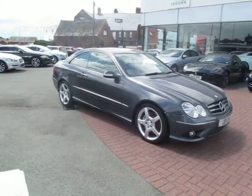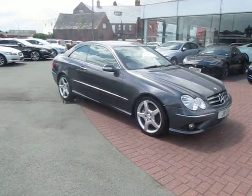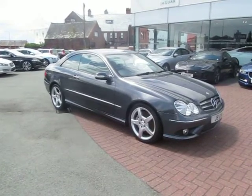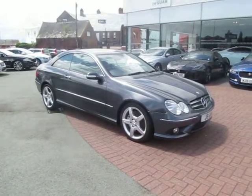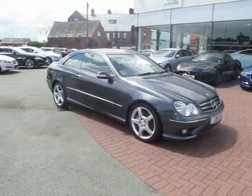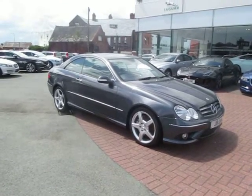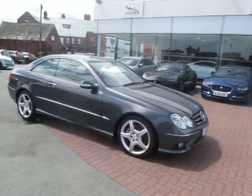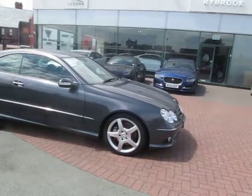Welcome to Rybrook Jaguar here in Warrington. It's my pleasure to show you a video of our Mercedes CLK 320. This car, registration number DA09HYC, is the Mercedes CLK 320 Sport Automatic.